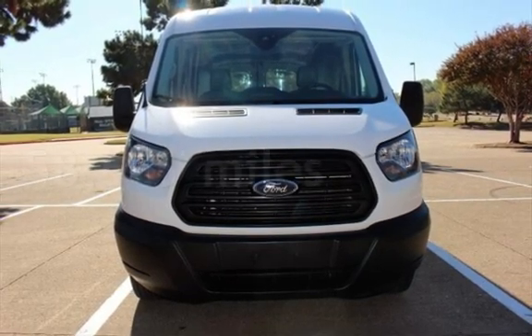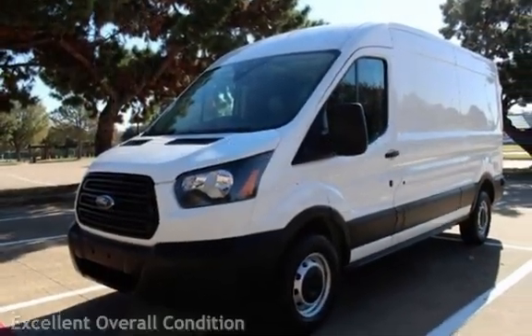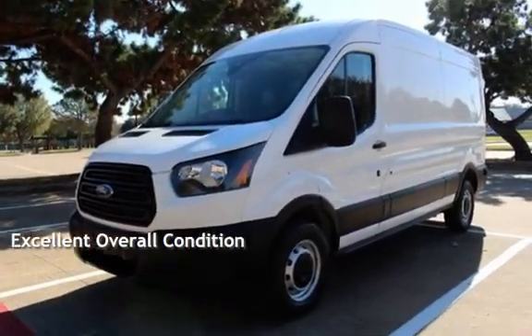This Ford has less than 59,000 miles on the odometer. This vehicle is in excellent overall condition.